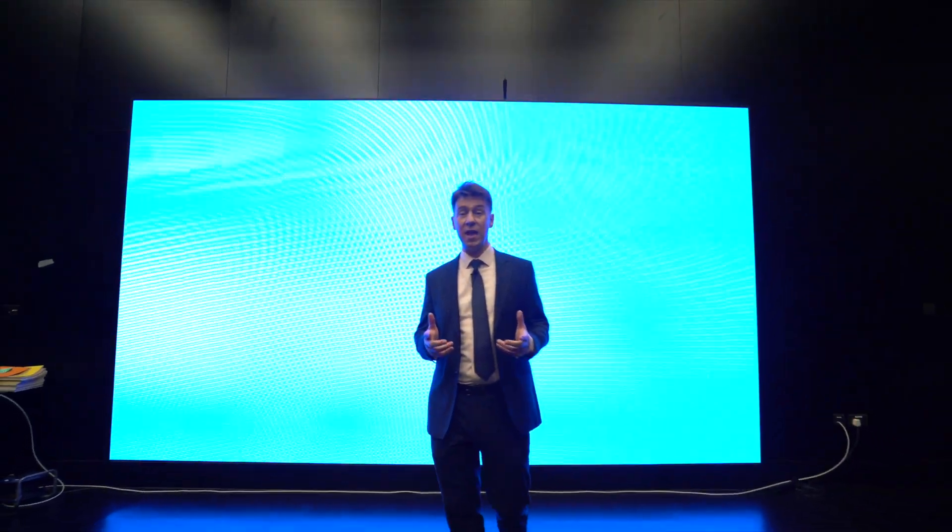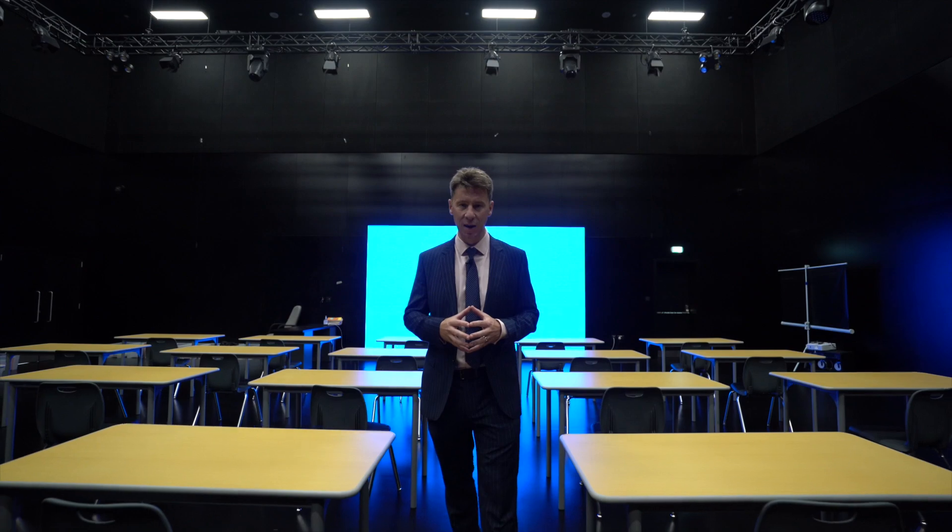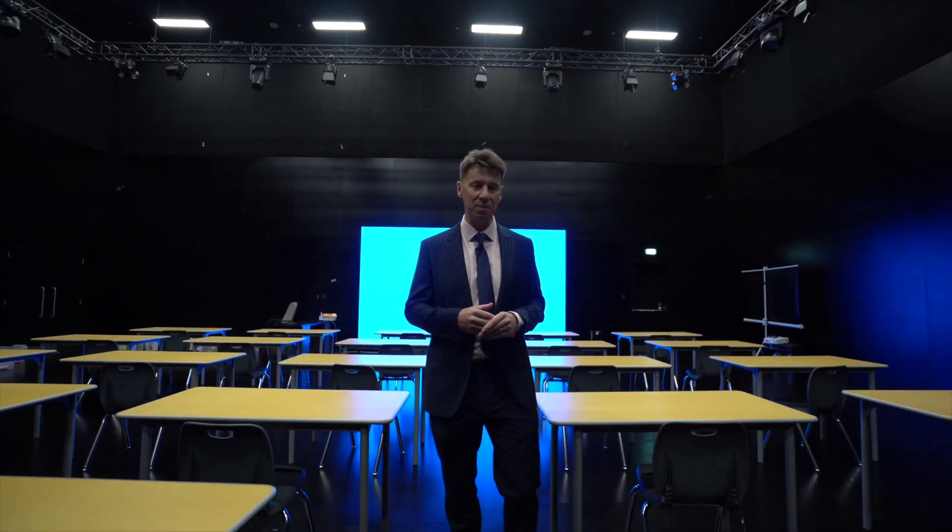Here we are in the third major assembly space here at Dubai College. This is the brand new black box drama studio, available for students and staff to put on smaller-scale, more intimate productions rather than those we tend to put on inside the auditorium, which has a full seating capacity of a thousand.